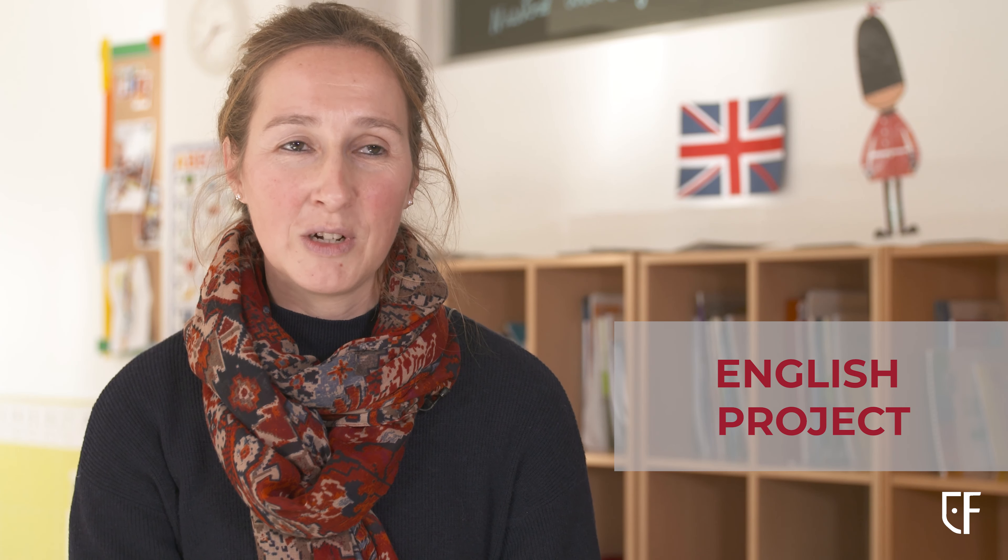At Fonyana we use Jolly Phonics as a method to teach reading and writing. It's a multi-sensory method based on the teaching of the 42 sounds to the children through synthetic sounds.